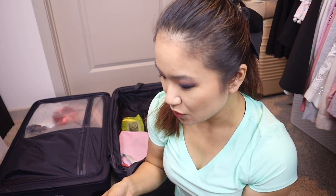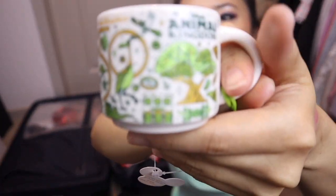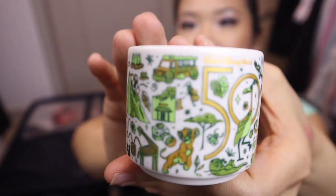My other souvenir: I'm an avid coffee drinker and I love Starbucks. I collect the 'You Are Here' coffee mugs — I get them in different cities I've visited. Magic Kingdom was sold out, so when we went to Animal Kingdom, they only had the miniature one, not the regular size. It's super cute though — it's the 50th anniversary design. I wish all the parks had the larger size, but you get what you can get.